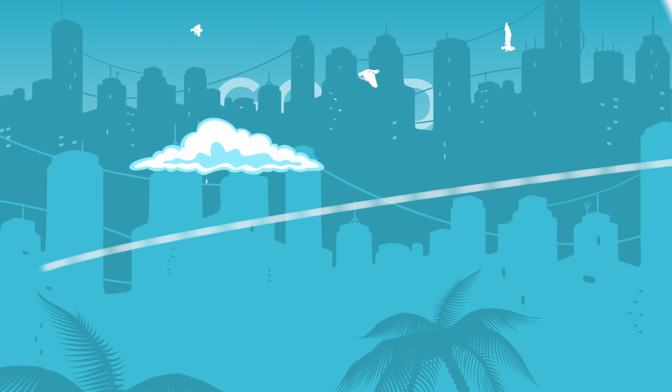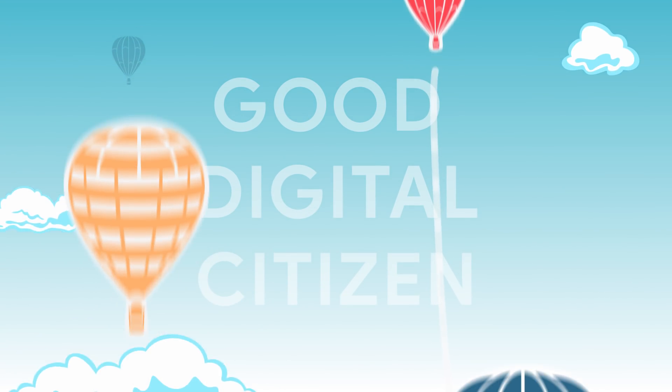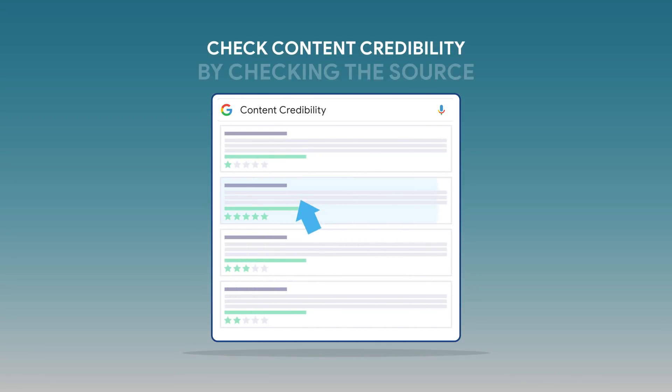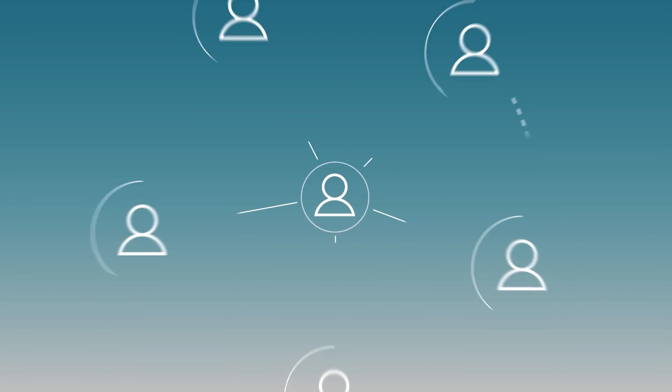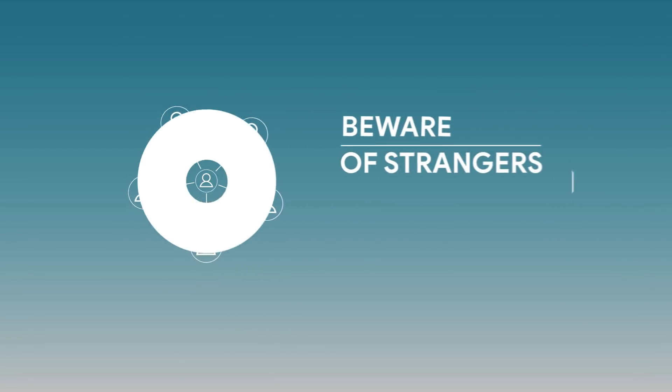While you are surfing online, here are some tips to be a good digital citizen. Check content credibility by checking the source of it. Beware of strangers online and check for mutual friends to avoid scams.